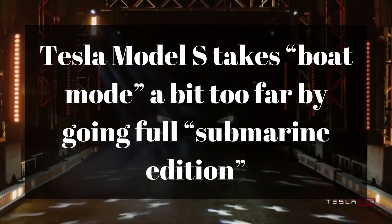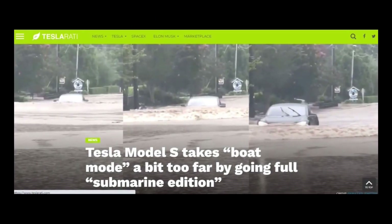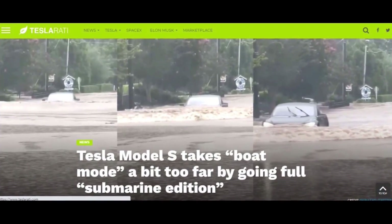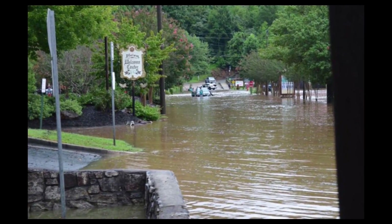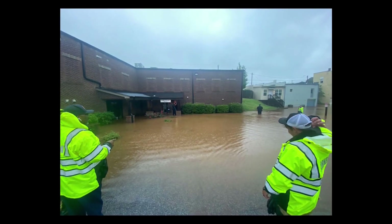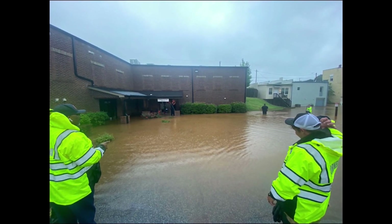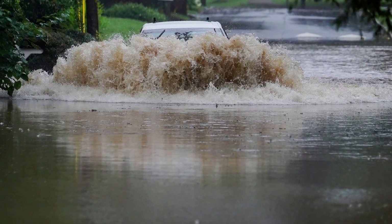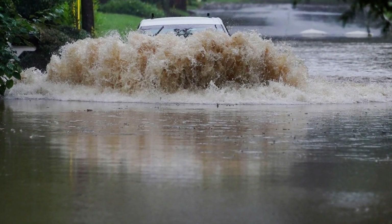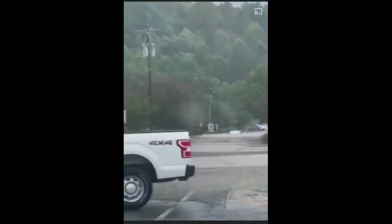Tesla Model S takes boat mode a bit too far by going full submarine edition. This was definitely the case in a recent incident involving a Tesla Model S in Helen, Georgia earlier this month. Helen was hit by a lot of rainfall due to tropical storm Fred, with White County officials busy on August 17 with storm-related issues such as power outages and flooding. In particular, some of Helen's streets were flooded by overflowing water from the Chattahoochee River.